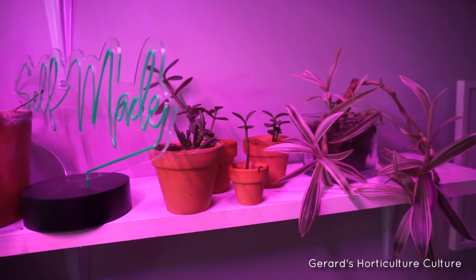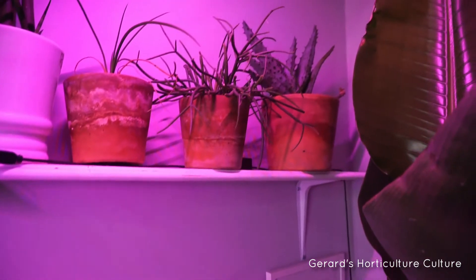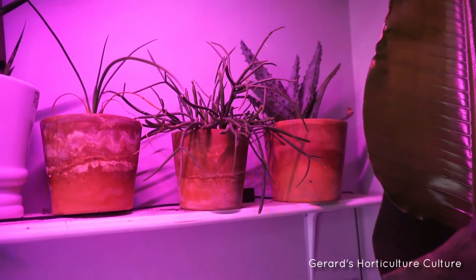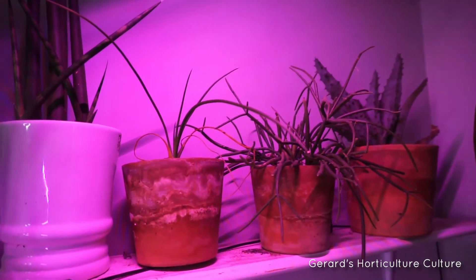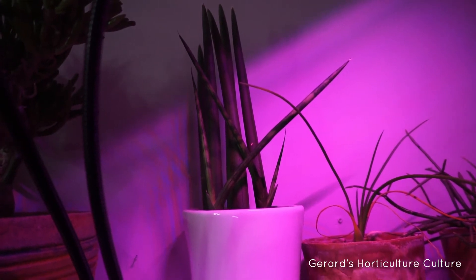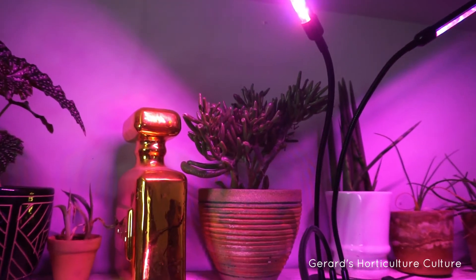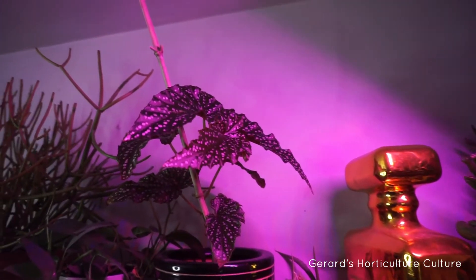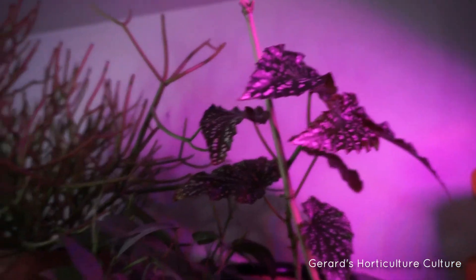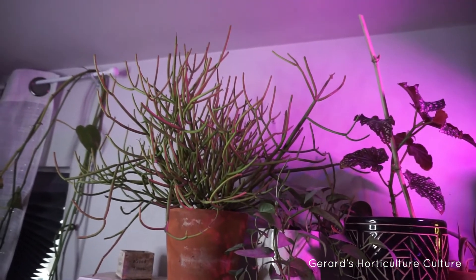Got some smaller jades, and a plant I kind of forgot the name of. Up top I got my marlothii and a fire stick cactus. Over here I still don't know what that one is, and another cylindrical sansevieria that's been growing pretty well under these lights. Shrat finger jade is going well. I've tossed one of my begonias up here — it's coming back after an aphid attack. Also got my cebu blue along with my fire stick cactus, which I can't wait to put outside.